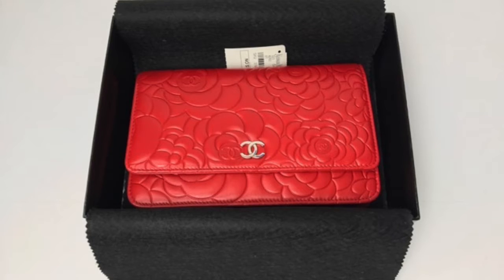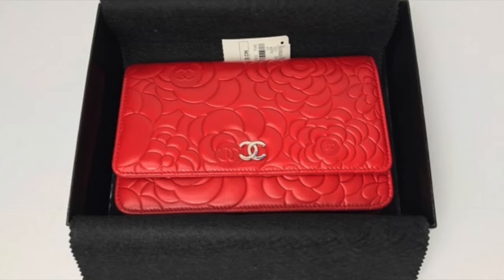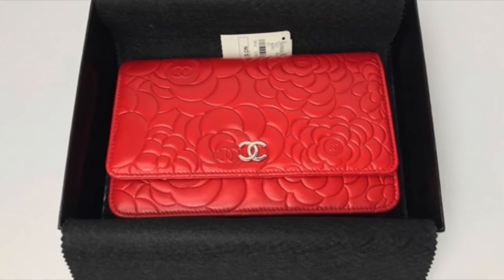So there you have it. Hopefully these tips can assist you if you ever decide to purchase a Chanel handbag from a reseller. Thank you so much for watching.